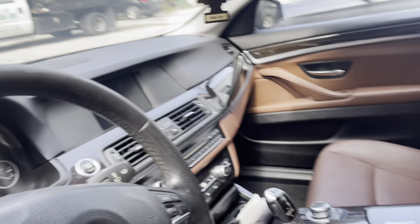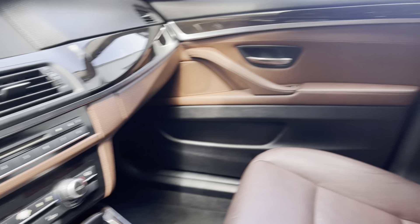This is the inside — it's a nice fancy brown color interior, or whatever it's called. It's in good shape, smells fine, and has all the features.